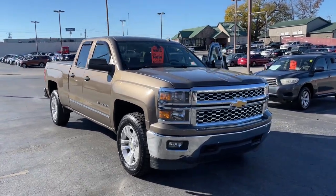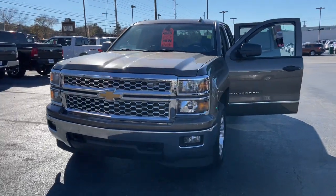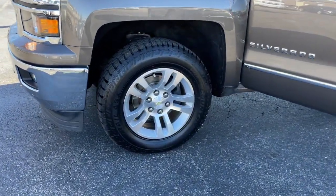Get into a car with value. 2014 Chevrolet Silverado. With less than 200,000 miles on the odometer, this vehicle stands out from the rest.